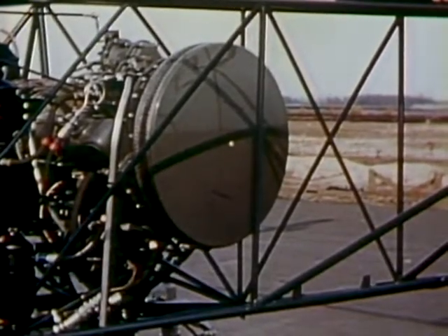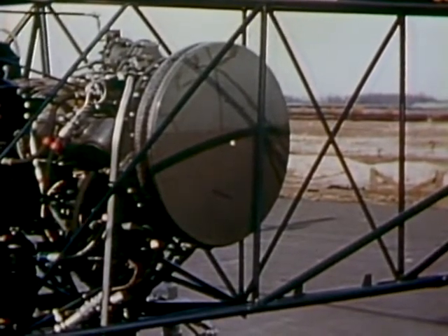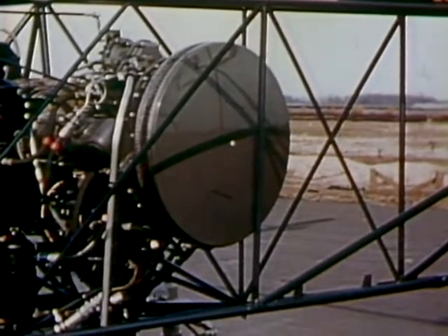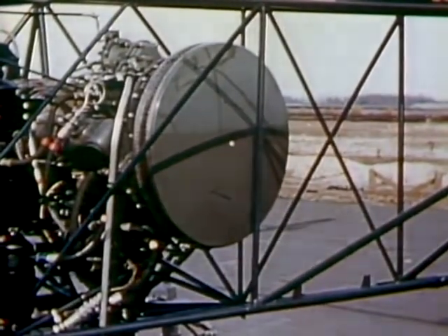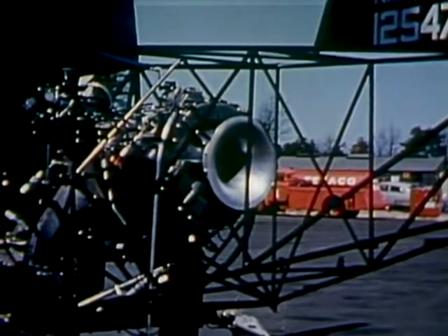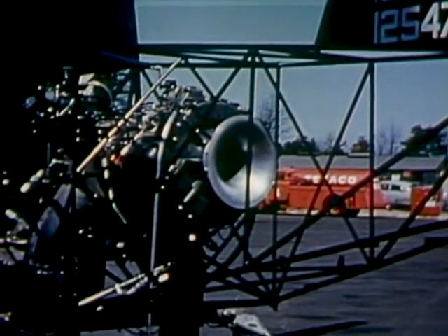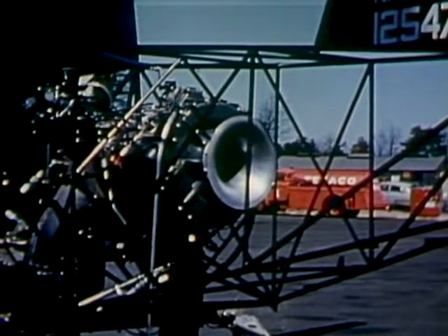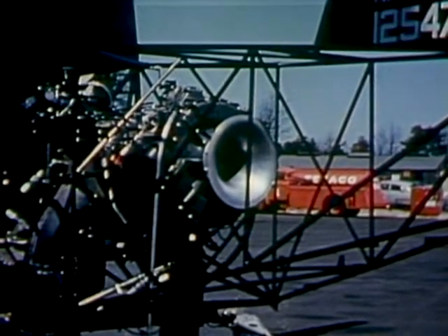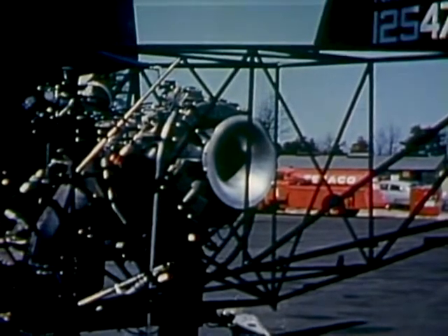The turbine powered helicopter has been flown both with and without a silencer mounted on the air intake end of the turbine. Here is shown the turbine with the air intake silencer in place. Replacement of the silencer with a bell mouth air intake is easily accomplished. The noise level with the bell mouth is somewhat higher pitched than with a silencer, but it is not objectionable. An advantage of the bell mouth is that it is possible to obtain three to five percent more horsepower from the turbine.